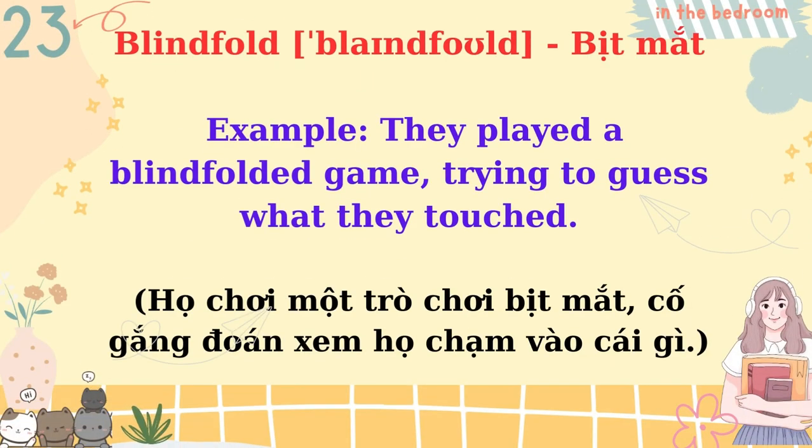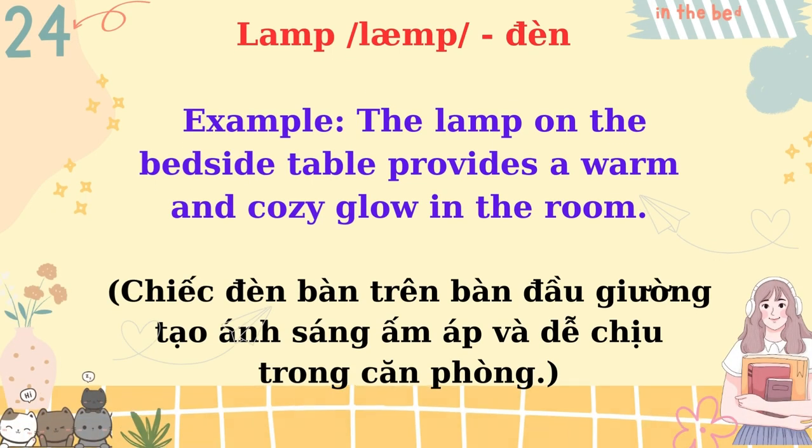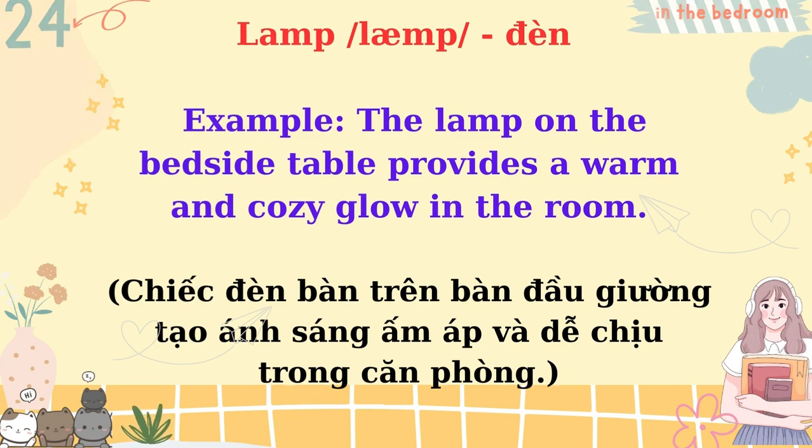Blindfold. They played a blindfolded game, trying to guess what they touched. Lamp. The lamp on the bedside table provides a warm and cozy glow in the room.